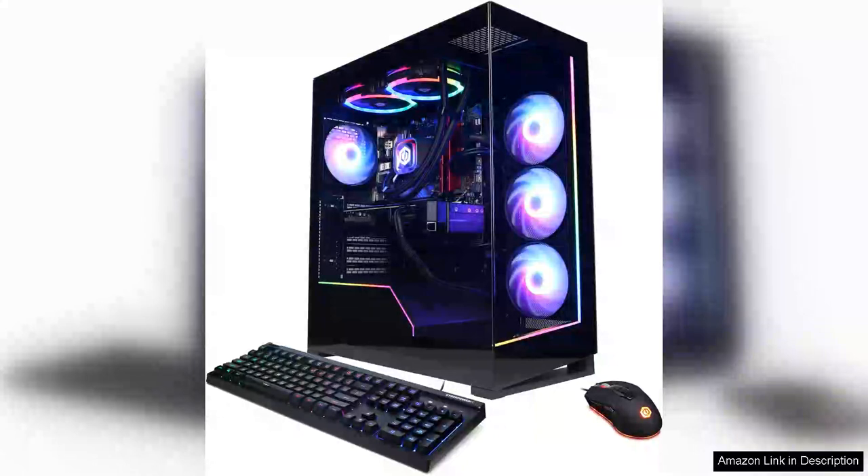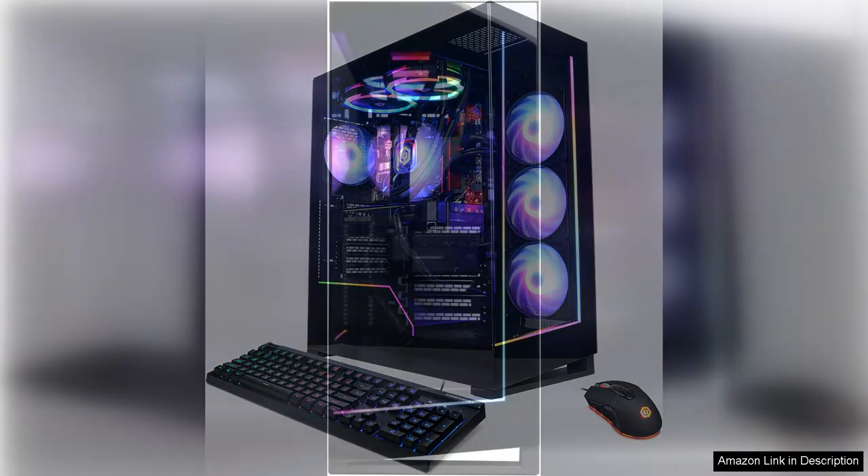The CyberPower Pima Supreme Liquid Cool Gaming PC with the AMD Ryzen 7 8700 is an impressive machine that caters to both casual gamers and power users alike. Right out of the box, the sleek design and RGB lighting grab your attention, bringing a visually striking element to any setup.